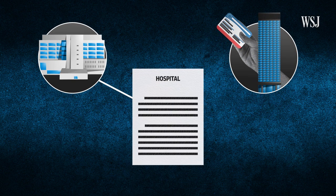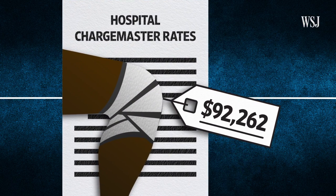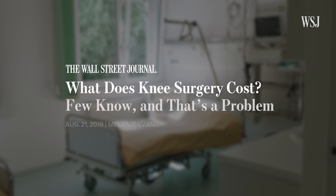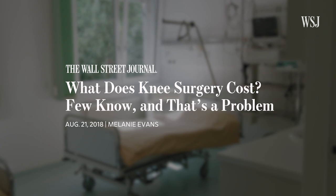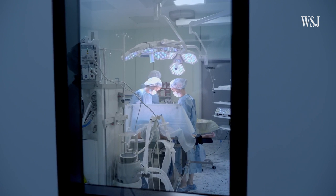Hospitals typically have a sticker price, often called the chargemaster rate. This can be a starting point for negotiations with insurance companies. At Sutter Health Memorial, the chargemaster price for a routine hip or knee replacement is set at $92,262. But there isn't an exact formula for how this cost is calculated. A lot of factors influence chargemaster prices, and hospitals typically tweak them to meet their financial targets. The chargemaster rates are not typically really tied to estimates of cost or value for the service provided. Some hospitals are now trying to drill down and ask how much it really costs to do a particular procedure, but that's not historically been the case.